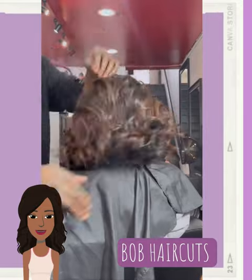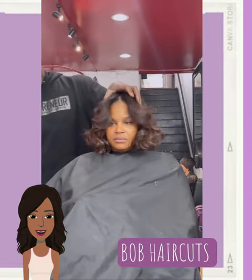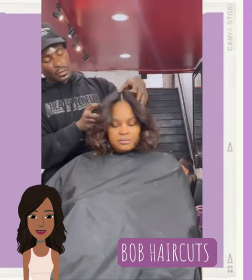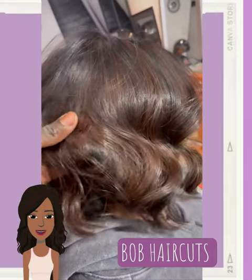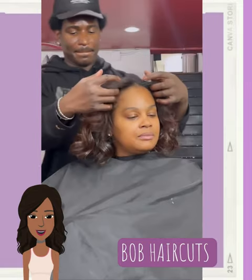A next huge trend that we will be seeing well into the fall season will be the look of bob haircuts. We're seeing lots of tousled bobs, blunt bobs, and angled bobs. You can take the look even further by adding in some color.